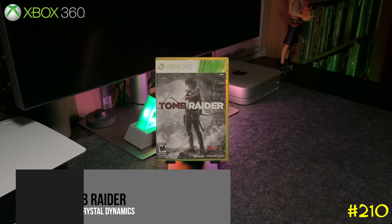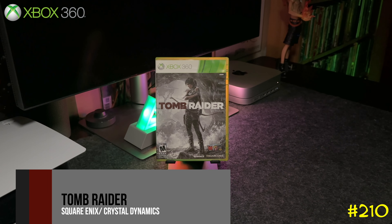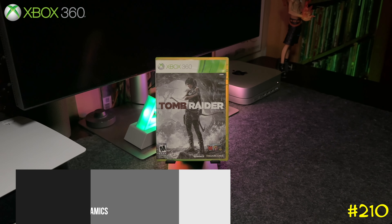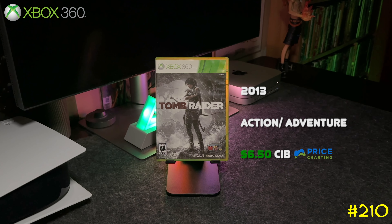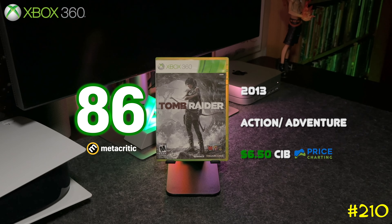At number 210 we got Tomb Raider by Square Enix and Crystal Dynamics. This is when they revamped the Tomb Raider series to feel more like the Uncharted games. This one is amazing — give it a shot for sure.